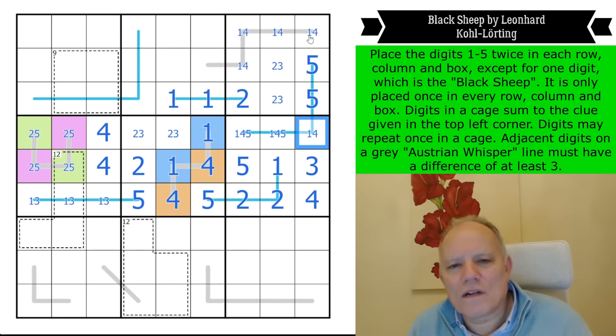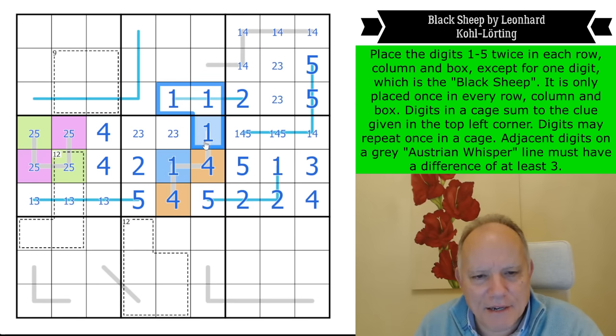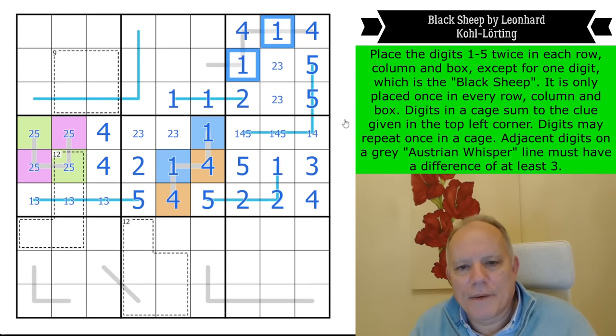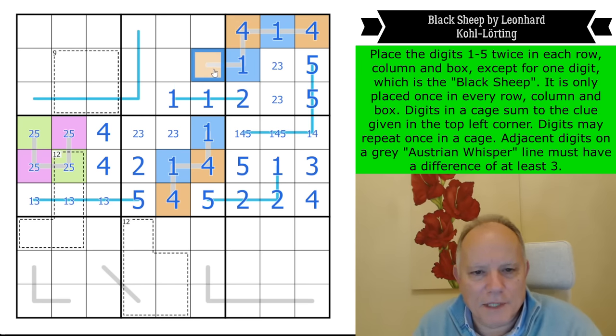One of those can be a four — but this can't be a four because that would have to be a one and it's seeing far too many ones. So that's a one, that's a four, that's a one, that's a four. Row two, column six is high.